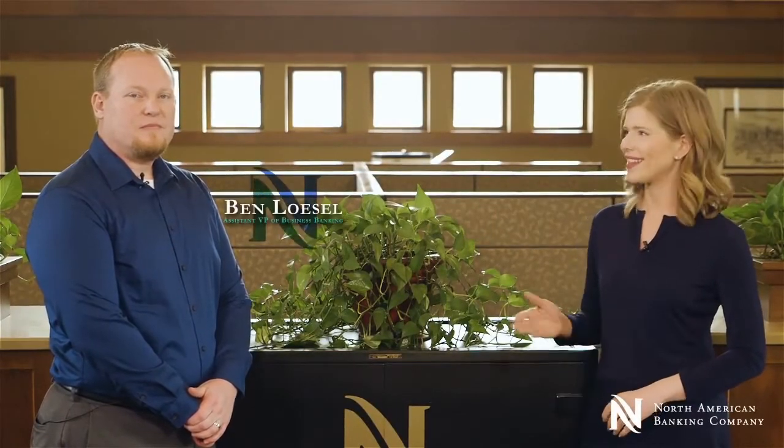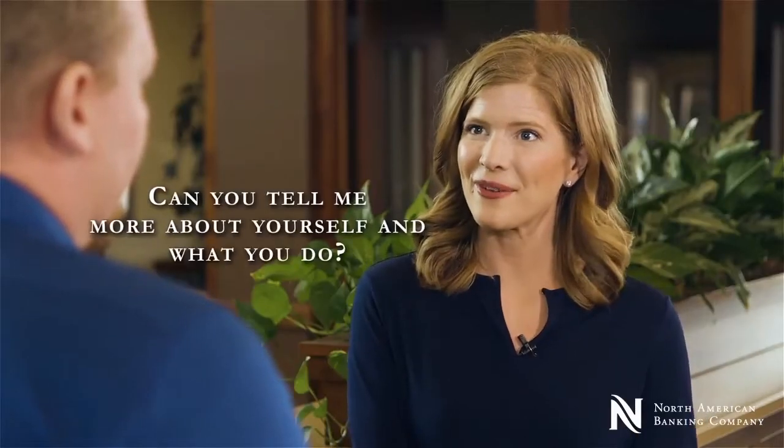Hi I'm Kate. I'm here at North American Banking Company and today I am talking with Ben Lazel, assistant vice president. Hi Ben, how are you? Doing great, thank you. Can you tell me a little bit more about yourself and what you do? Yeah, sure.